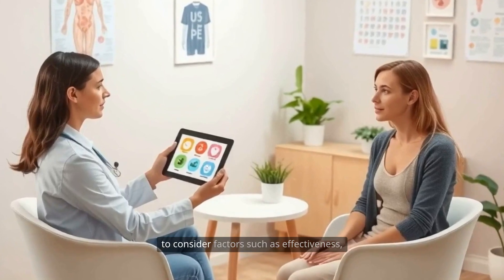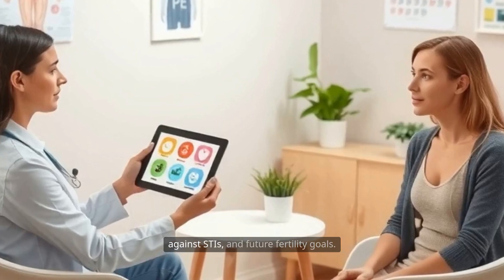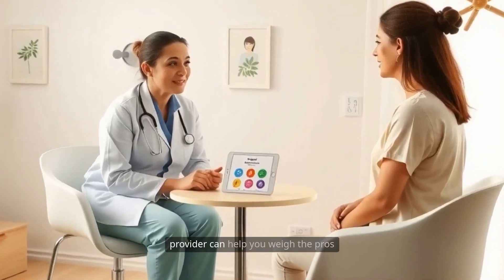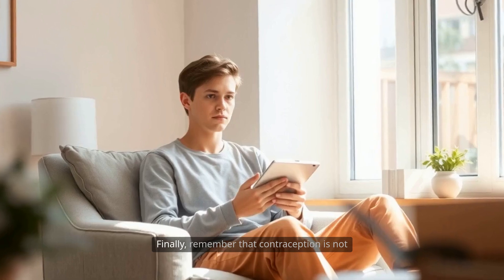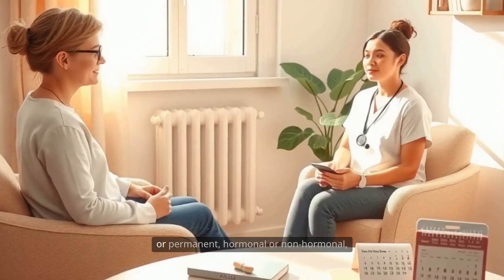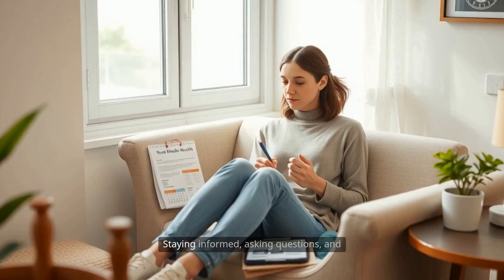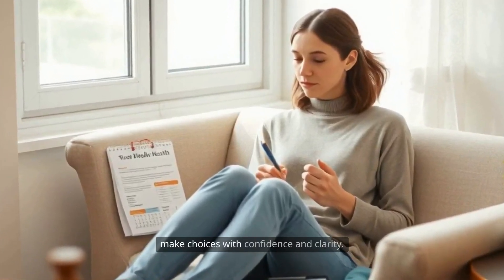When choosing a birth control method, it's important to consider factors such as effectiveness, convenience, side effects, cost, protection against STIs, and future fertility goals. No one method is best for everyone, and what works for one person may not be suitable for another. Open and honest discussions with a healthcare provider can help you weigh the pros and cons and arrive at a choice that aligns with your health, lifestyle, and values. Remember that contraception is not just about preventing pregnancy — it's also about taking control of your health and your future. Whether you choose a method that's temporary or permanent, hormonal or non-hormonal, the most important thing is that it fits your life and your needs. Staying informed, asking questions, and being proactive about your reproductive health are the best ways to ensure that you can make choices with confidence and clarity.